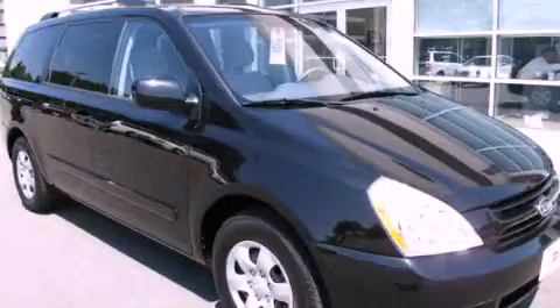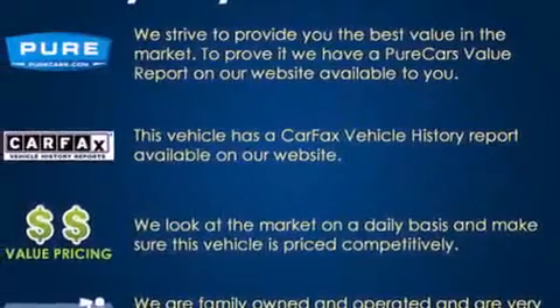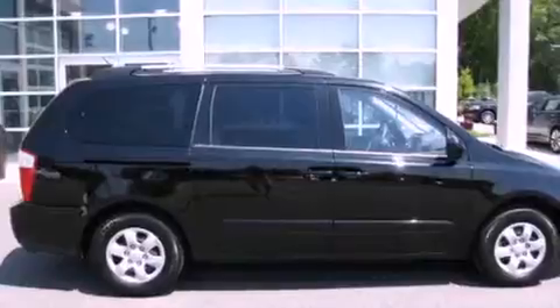This is a 2010 Kia Sedona, the vehicle with enough space for you and yours. It features a 3.8-liter six-cylinder engine and an automatic transmission.